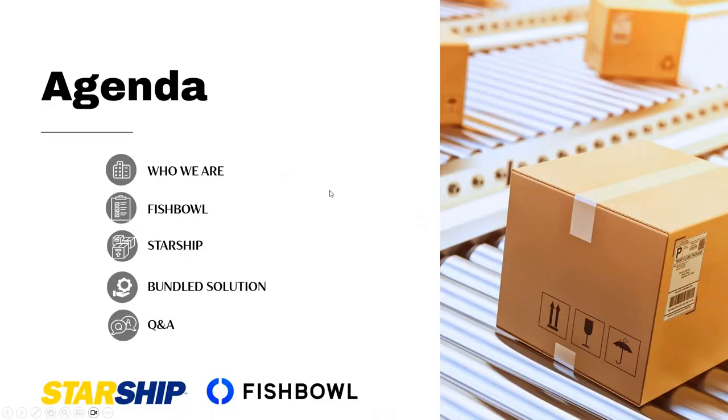Just a quick agenda. We're going to talk briefly about who we are from a VTech standpoint as well as a Fishbowl standpoint. We'll get into both solutions at a high level, talk about the advantages of why customers look at Fishbowl, as well as Starship from a shipping solution perspective, and what our bundle solution looks like. Then we'll turn it over to you all to ask some questions at the end.